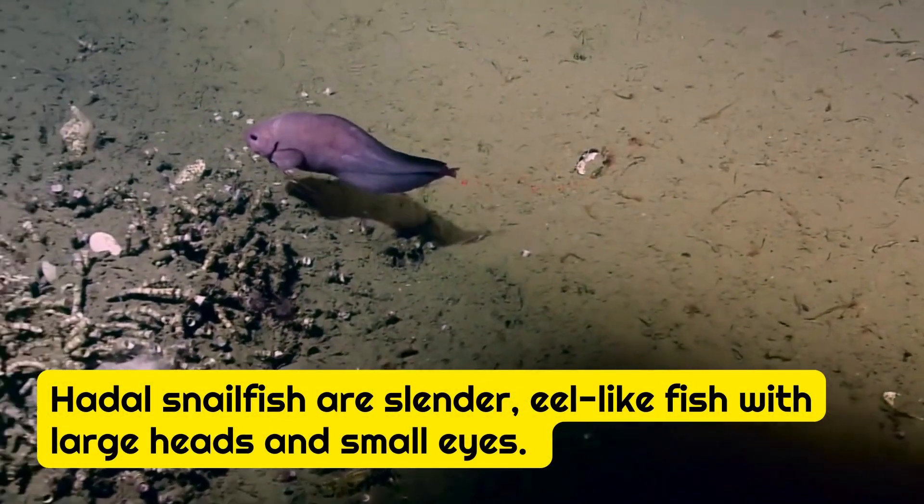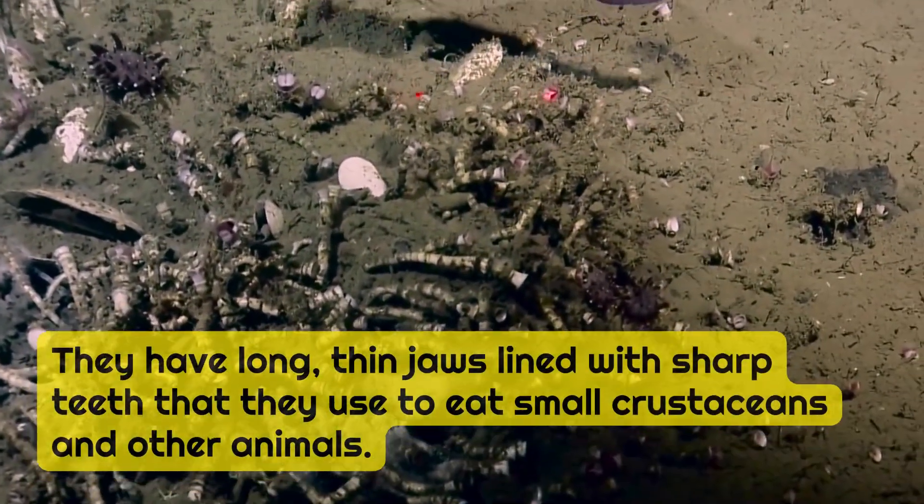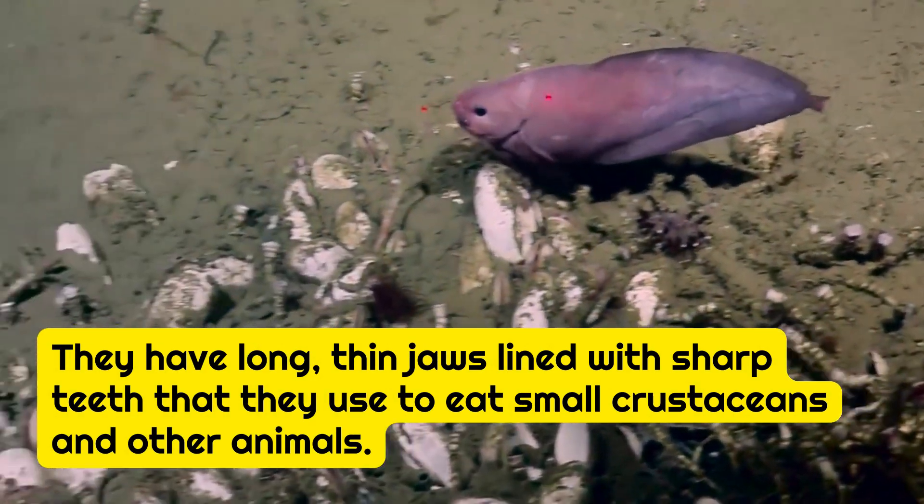Another creature is a slender, eel-like fish with large heads and small eyes. They have long, thin jaws lined with sharp teeth that they use to eat small crustaceans and other animals.